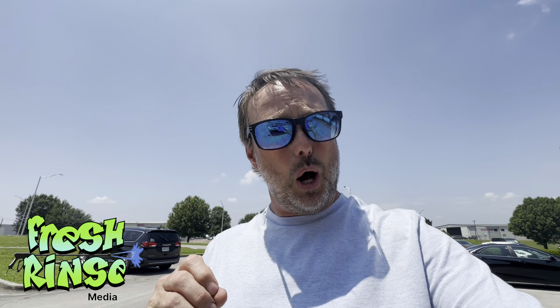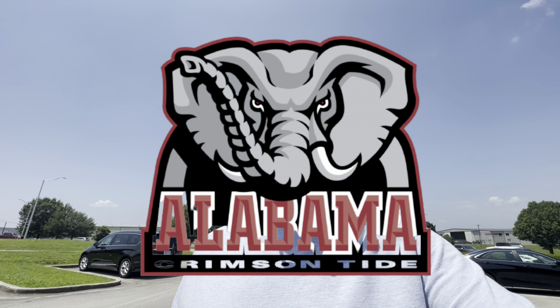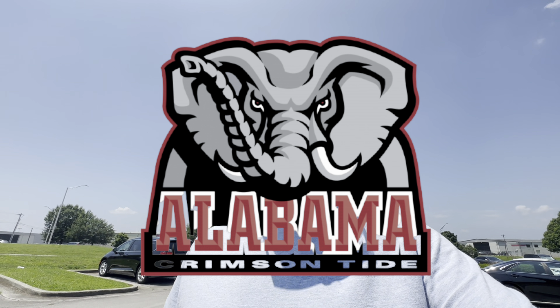Hey, how's it going? Mike here. The Fresh Rinse on location in beautiful Knoxville, Tennessee, home of the Alabama Crimson Tide. Probably shouldn't have said that — just lost some subscribers. I really appreciate you watching. Be sure to hit the like button, the subscribe button, and the bell tab so you'll never miss another video.